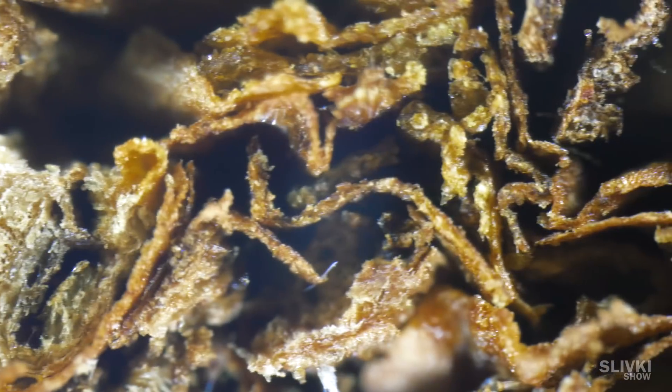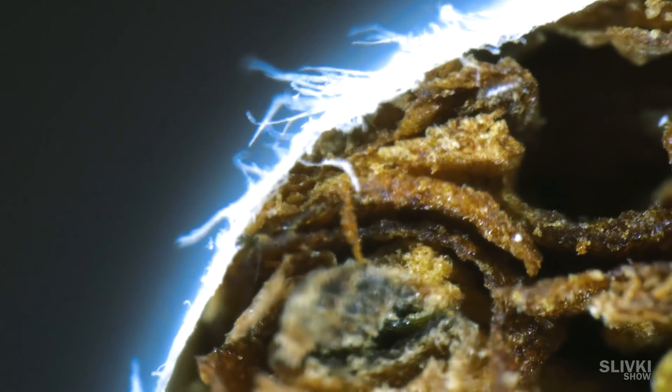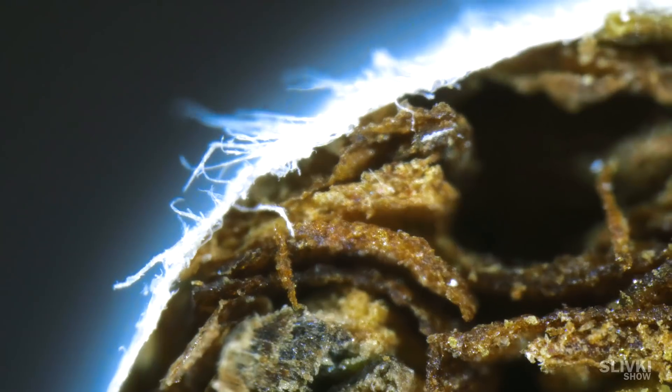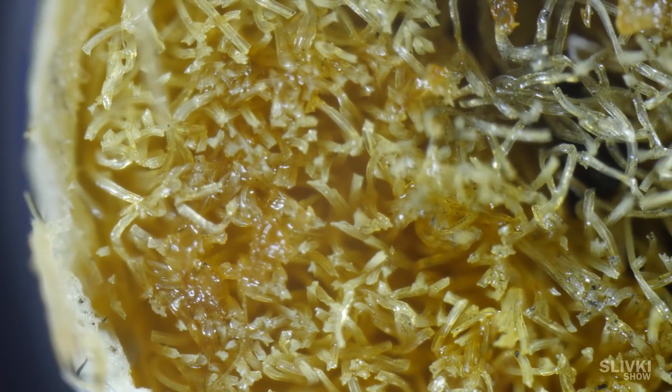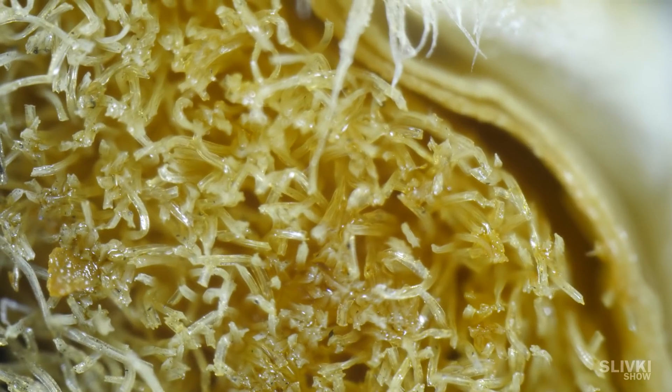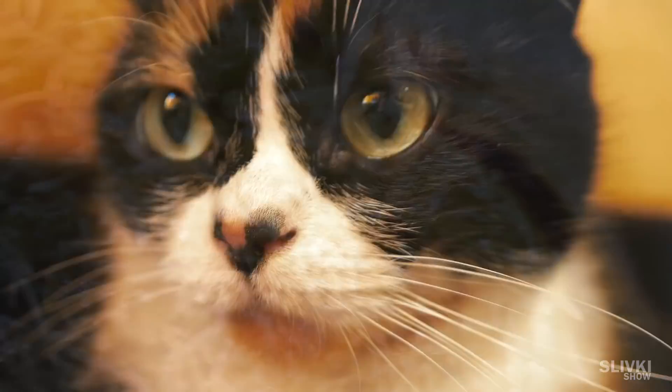Here we can see the tobacco inside a cigarette. And this is the snow white filter. But if you smoke it, everything covers with a weird slime. Something similar happens in human lungs. I suggest you not to smoke cigarettes, because it is a disgusting thing.